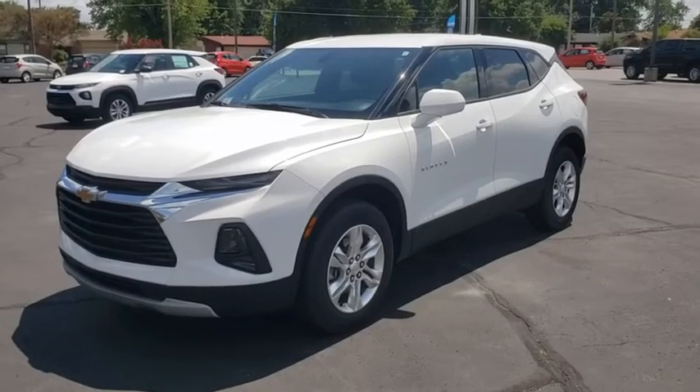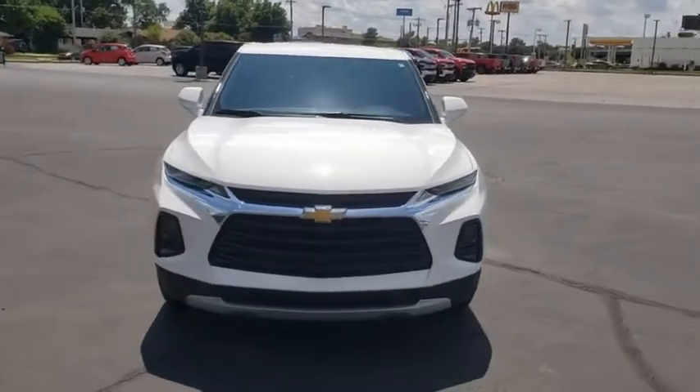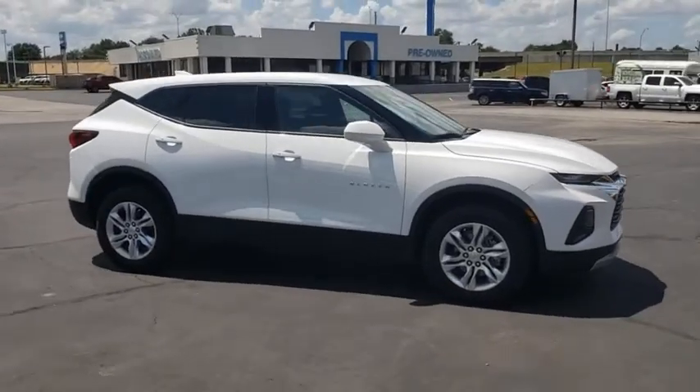Take a ride in the 2019 Chevrolet Blazer. The Chevrolet Blazer is fun to drive around town, comfortable to ride in, and decently capable off-road. Here are some of this vehicle's great options.